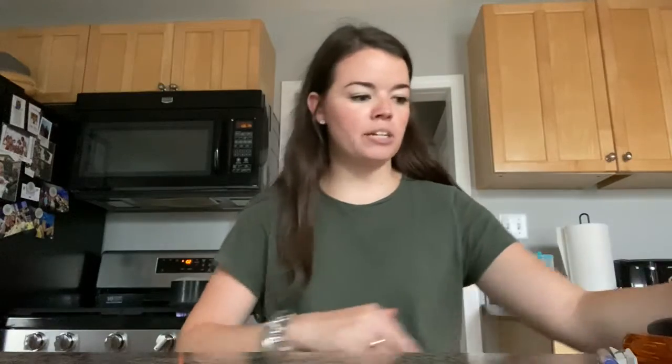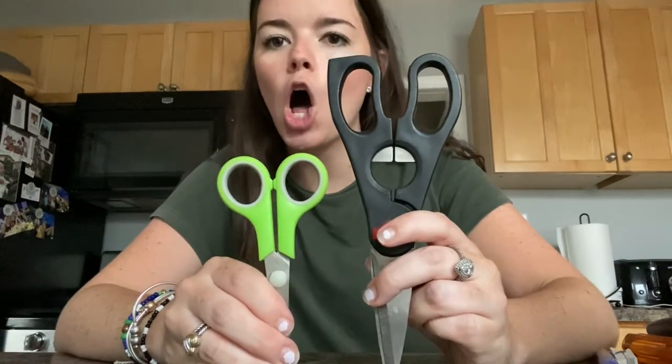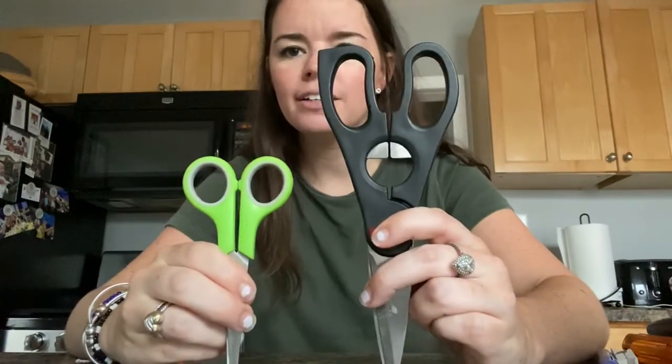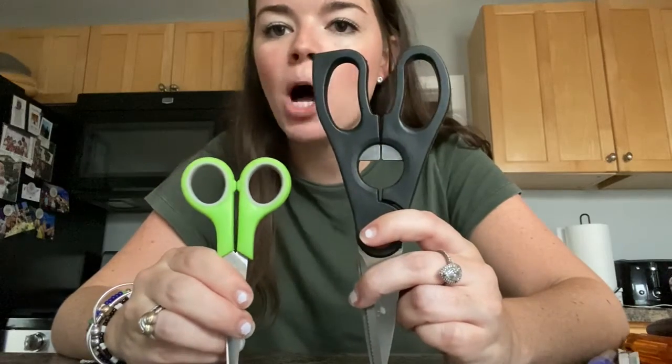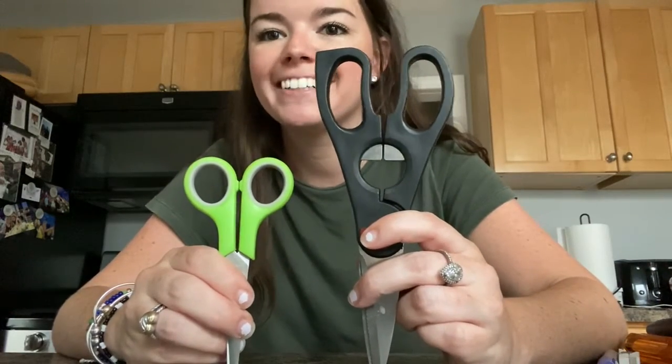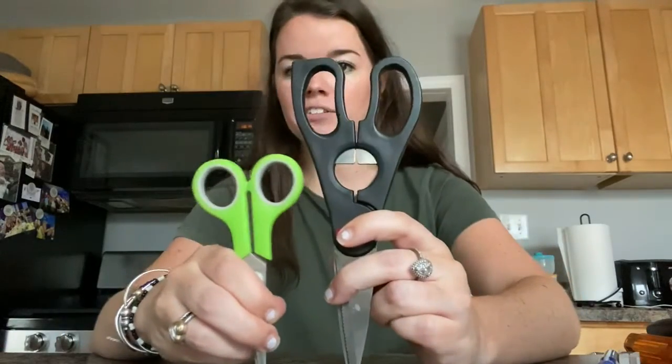Now let's look at things that are long and short. The first thing I'm going to show you is two pairs of scissors. We have a black pair and a green pair. Which pair of scissors is taller, longer? The black pair. And which pair of scissors is smaller or shorter? The green pair. The black one is taller than the green one.